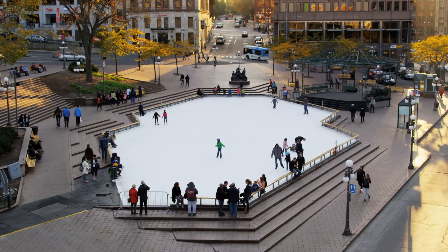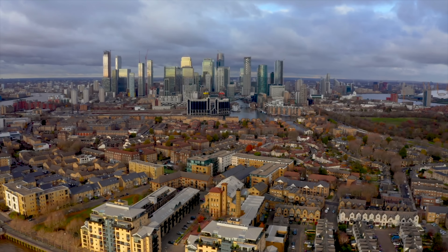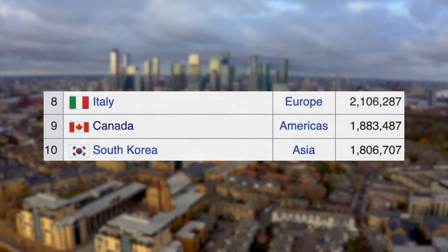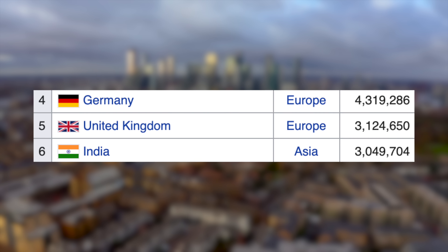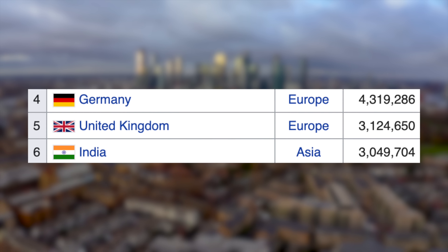Let's now move on to economy and finance, starting with GDP. At the time of making this video, coming in as the ninth largest economy in the world, we have Canada at just under 1.9 trillion US dollars, putting them above South Korea and below Italy. The UK, however, impressively sits in fifth place with around 3.1 trillion US dollars, putting them above India and below Germany. It is estimated that in 2025, India will have overtaken the UK — if you are watching in 2025, let us know in the comments if India succeeded.